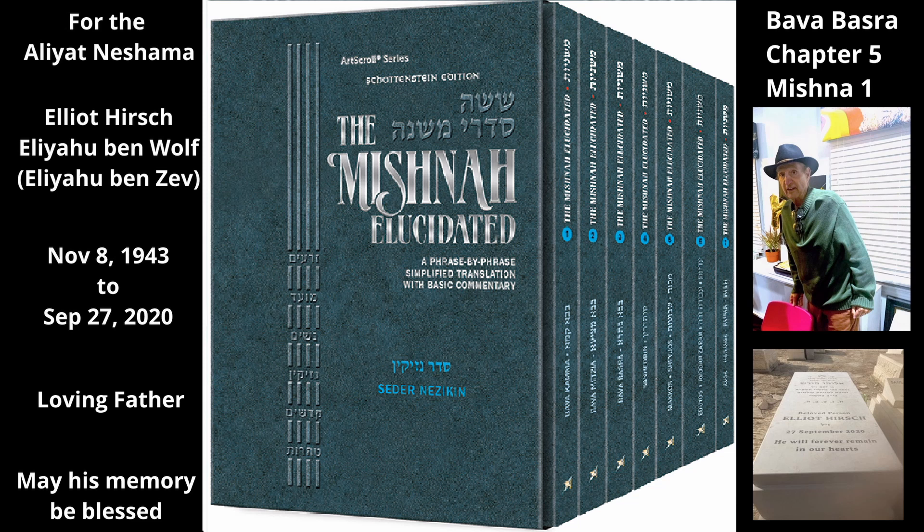The Mishnah discusses what is included in the standard sale of a ship. If someone sells a ship, he has sold not only the ship itself — i.e., its hull — but he has also sold the mast, the sails, and the anchor. He has also sold all the things that move the ship or assist in its steering. All of these are considered part of the ship, and they are therefore included in the sale.